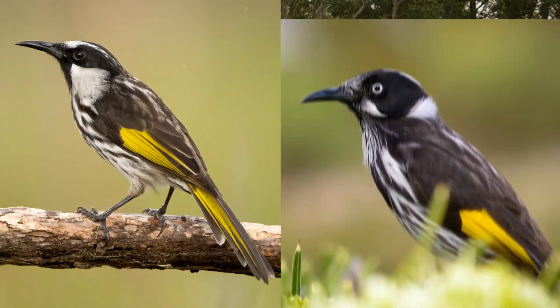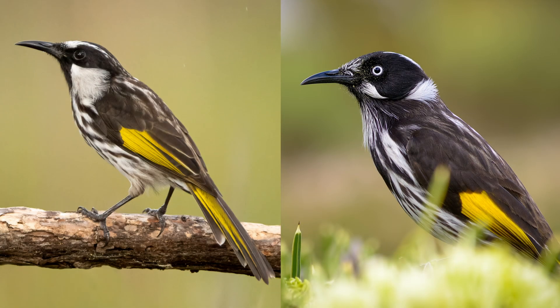Hi, I'm Barry from Birdwatch World. In this video we're going to look at two beautiful Australian birds: the New Holland honeyeater and the white-cheeked honeyeater. These two species look very similar and are often misidentified, however if you know what to look for you can tell them apart easily.